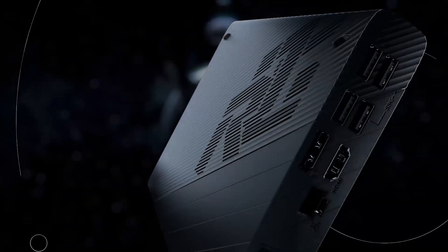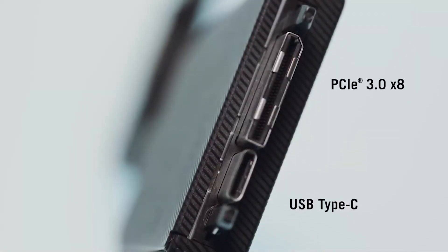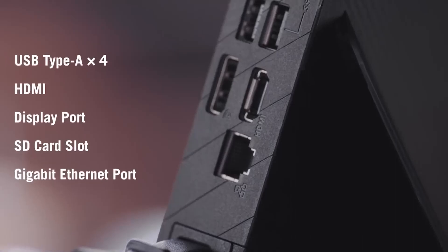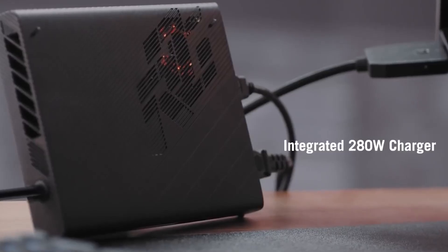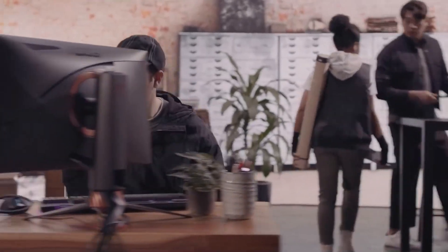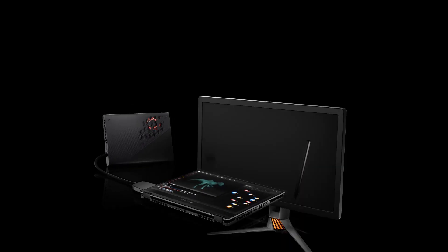You can also, thanks to a custom super high-performance external graphics adapter — and that's really revolutionary — a really compact, high-performance, portable graphics adapter, get up to an RTX 3080 with 16 GB GDDR memory in that compact 13-inch laptop. So you can just plug that into your Flow X13 and essentially turn it into a workstation or a gaming PC.